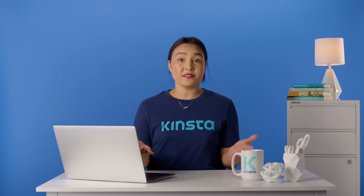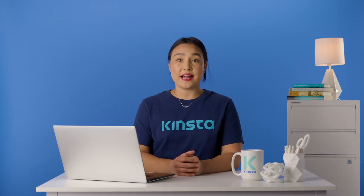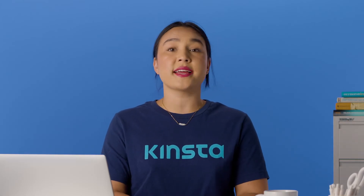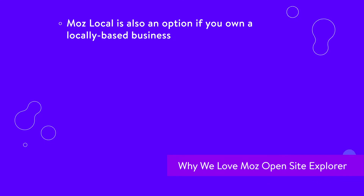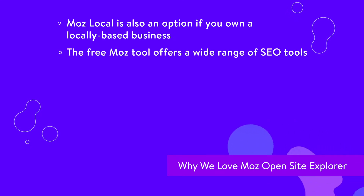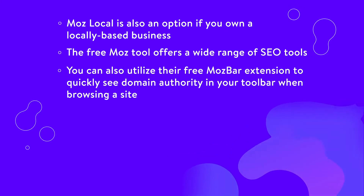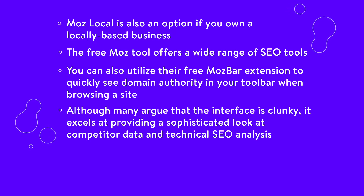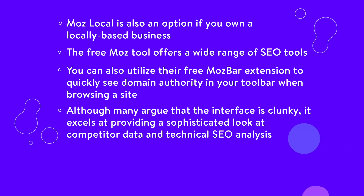From domain analysis to off-site SEO and competitor analysis to keyword tracking, it's hard to find anything wrong with Moz. Here's some reasons why we love Moz Open Site Explorer. Moz Local is also an option if you own a locally-based business. The free Moz tool offers a wide range of SEO tools. You can also utilize their free Moz Bar extension to quickly see domain authority in your toolbar when browsing a site. Although many argue that the interface is clunky, it excels at providing a sophisticated look at competitor data and technical SEO analysis.